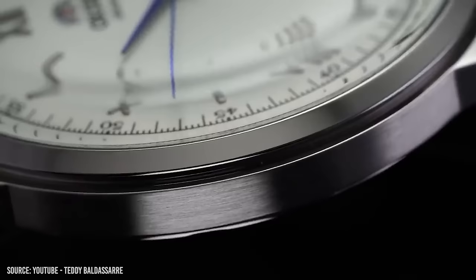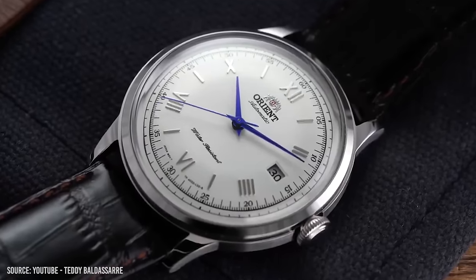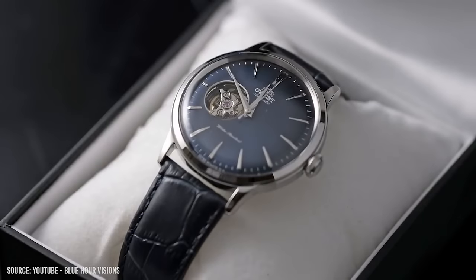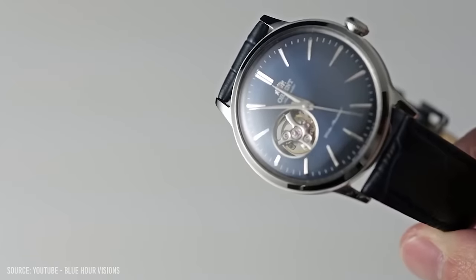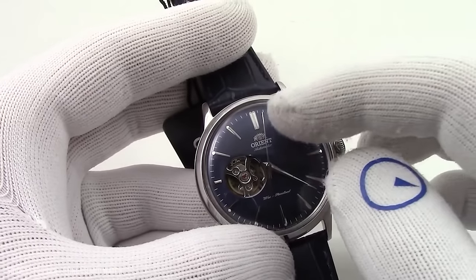I can't do an affordable watch list without mentioning the Orient Bambino — every watch enthusiast knows of its powers and it's very well respected across the world. But because it's been covered so much, I thought I'd go with something a little different. Today I'm offering the Orient Classic Open Heart. It takes many design cues from the Bambino but adds a level of difference with the semi-skeletonized dial.